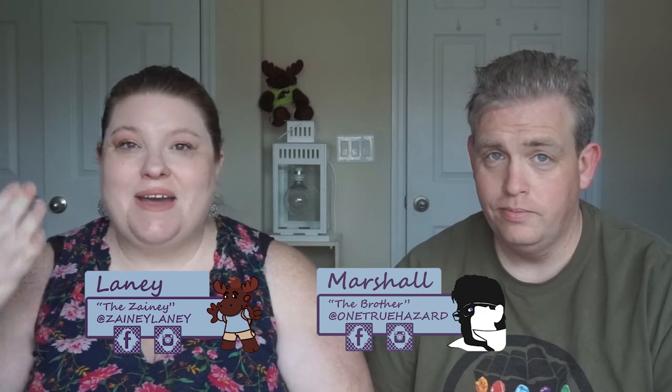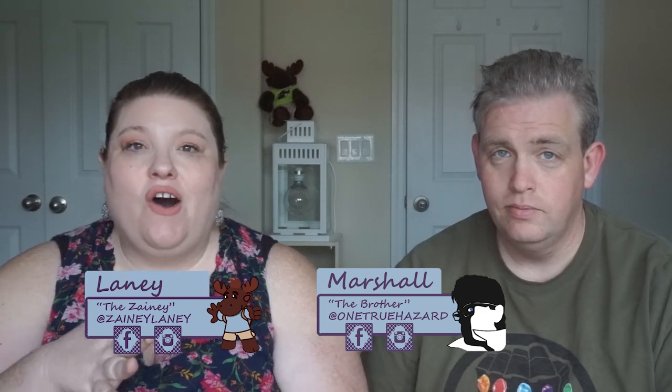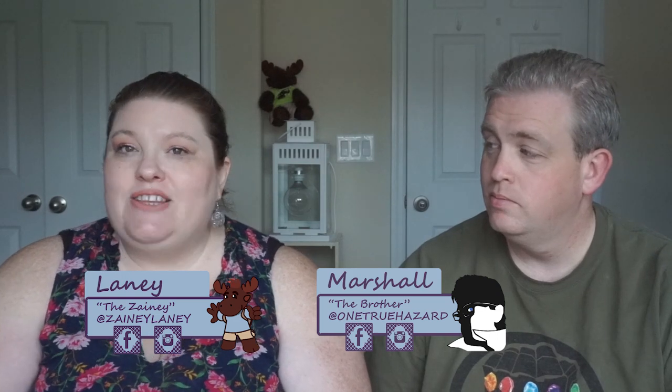Hello Zany friends. I am Marshall and I am Lainey, and today we have a haul and new palettes from Pretties for Your Face, and a very exciting item that I helped her create, which I'm very excited about.